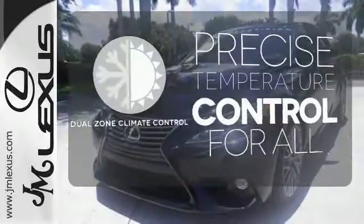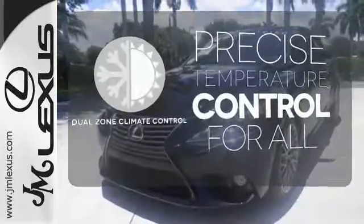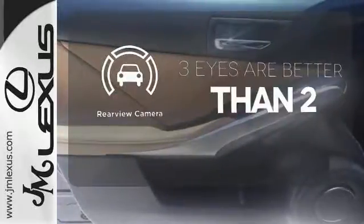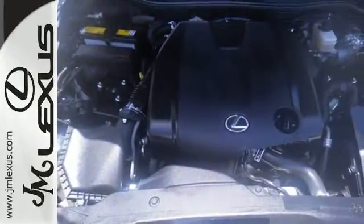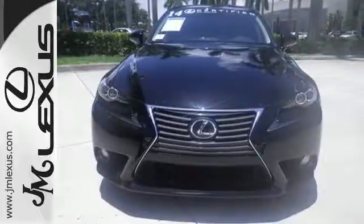No one will complain about the temperature with the dual zone climate control. The backup camera gives you a clear picture of what's behind you. If you find yourself sighing every time you get into your car, well, it's time to make a change. Indulge yourself today.